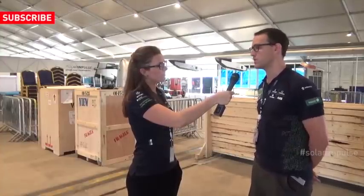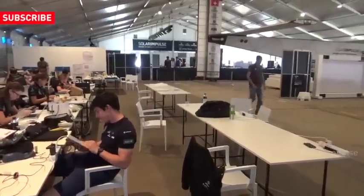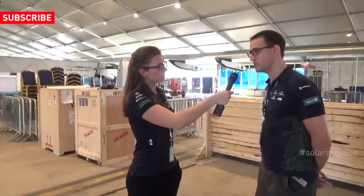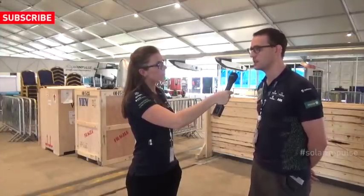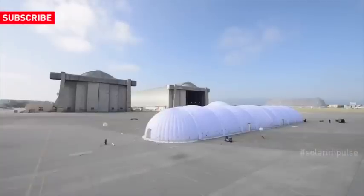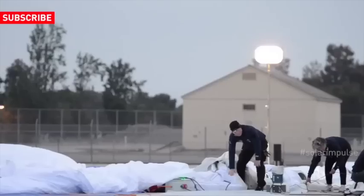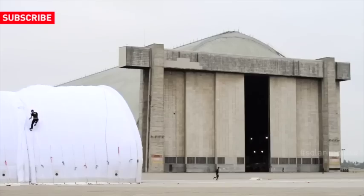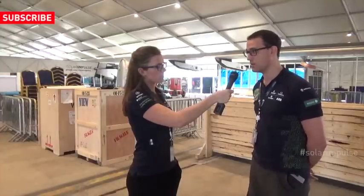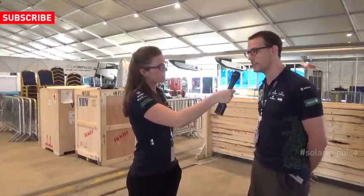What we call the full power stop is a stop under a tent like this one, in which we have events. We stay for usually at least three days, most probably more than that. Then we have a stop using the mobile hangar. The mobile hangar is an inflatable structure designed by Solar Impulse, aiming to cover and protect the aircraft but not to welcome people. This is used for shorter stays, a couple of days, something like that.